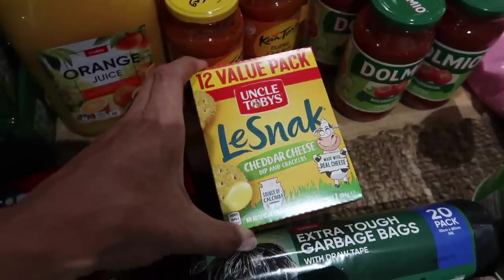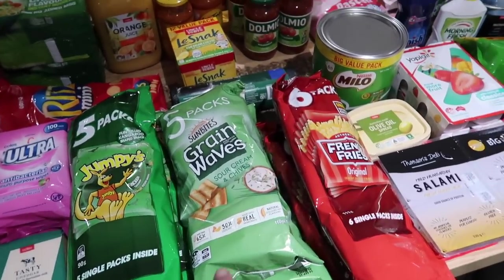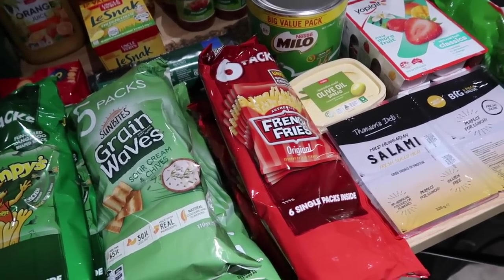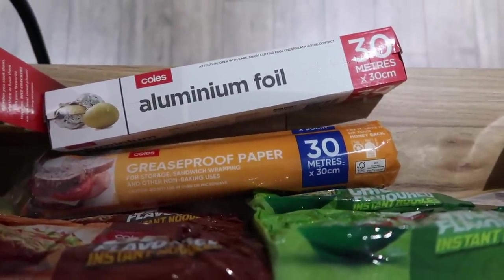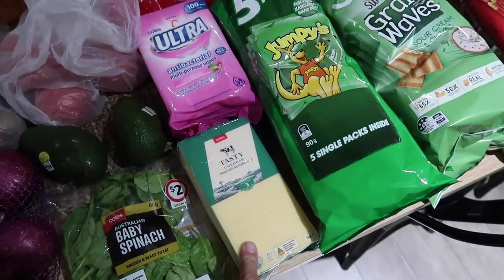A 12 pack of La Snack cheddar cheese, some Ritz minis, two five-packs of Jumpies, two five-packs of sour cream and chives Grain Waves, two six-packs of the original French fries, some two-minute noodles, aluminium foil, greaseproof paper, antibacterial wipes, and a block of Coles tasty cheese.